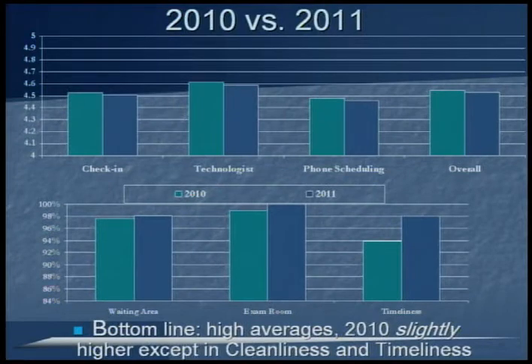These graphs show the difference between last year's data and this year's, with green being 2010 and blue being 2011. In the top four categories, there was a slight decrease in scores from last year to this year, but at most the difference was about a 0.05 drop, so it's a very marginal difference. On a positive note, in the timeliness category, radiology improved 4%, which is a great improvement.